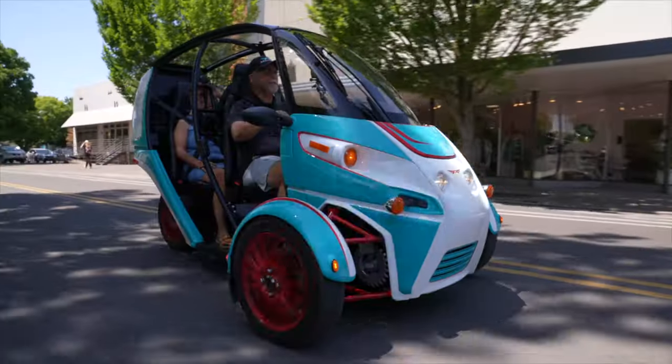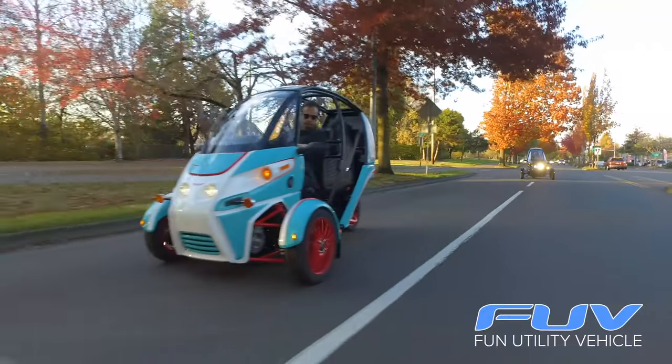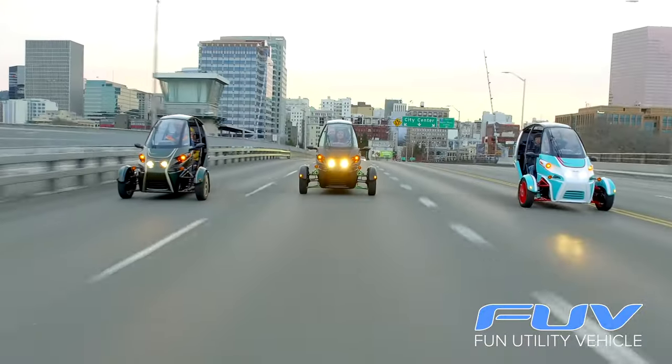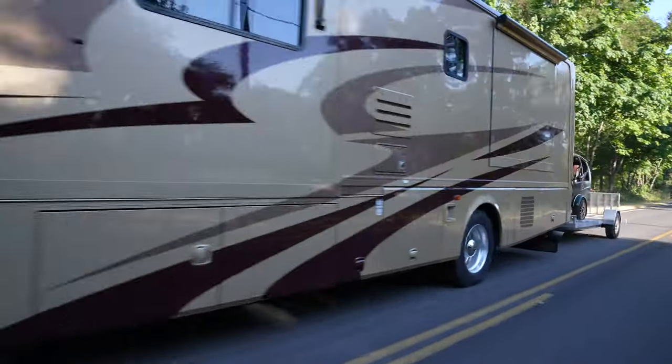Arcimoto's changing the way we move, and that means right-sizing our rides. We've already right-sized the fun of getting around, the needs of delivery and logistics, and now we want to right-size your life on the road.